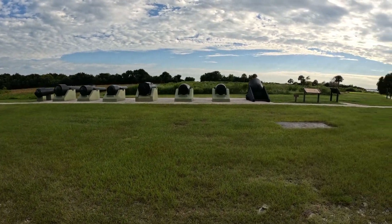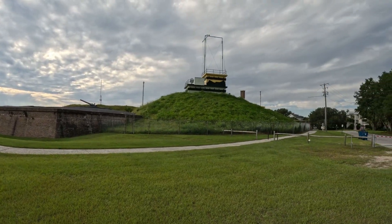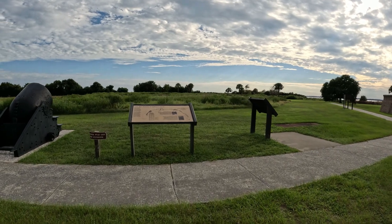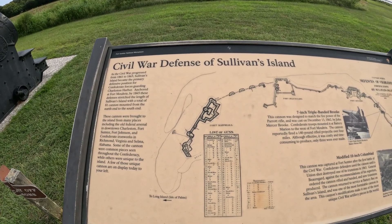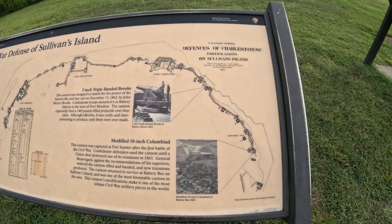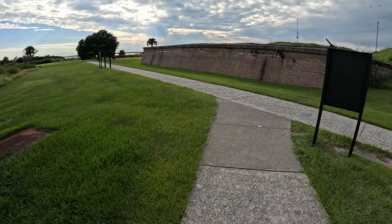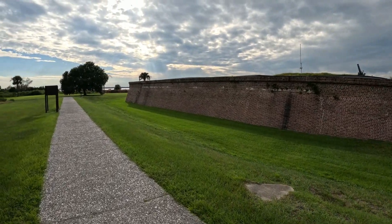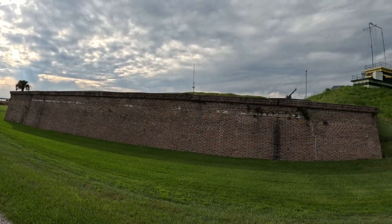Here's some of the cannons here at Fort Moultrie. We put the fishing rods up and decided to go walk on the beach. Our car was parked right next to Fort Moultrie, so I'm going to give you all a little glimpse of history.